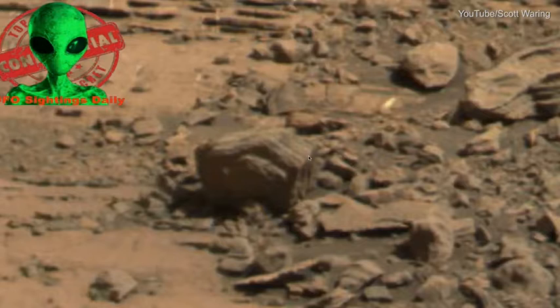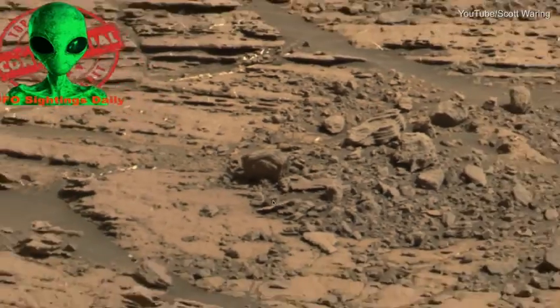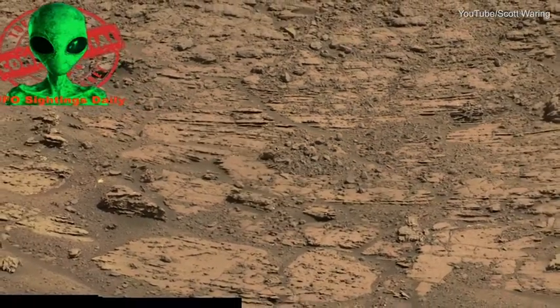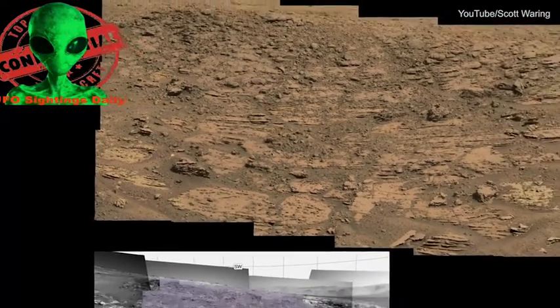There might be more fingers on the other side — you can't really see — but that is pretty freaking amazing. Let me zoom out so you can see where this is in the GigaPan photo. Oh, right here. Okay, my cursor is right there where it is.